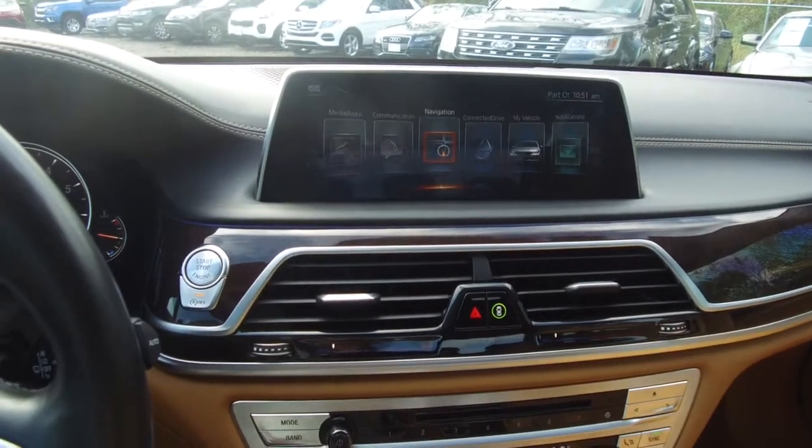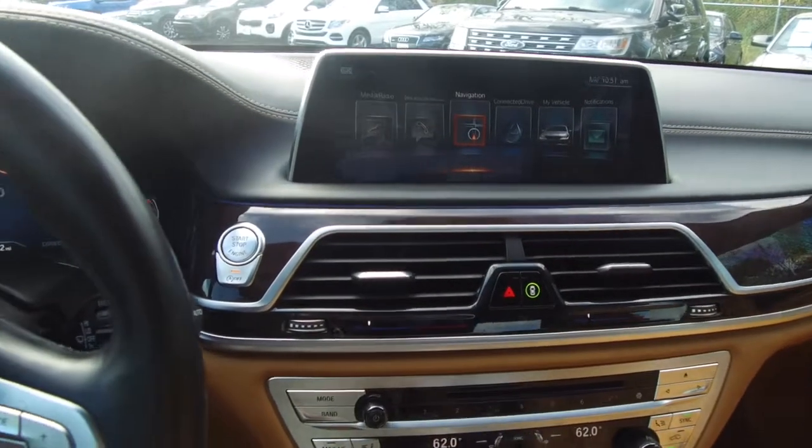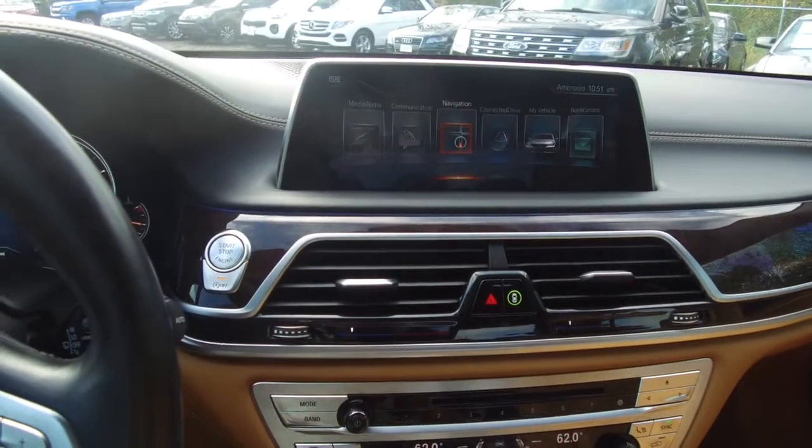Hey, we're here today at E-Imports for Less talking about how to use voice commands to navigate to a preset destination in a 2016 BMW 750i.